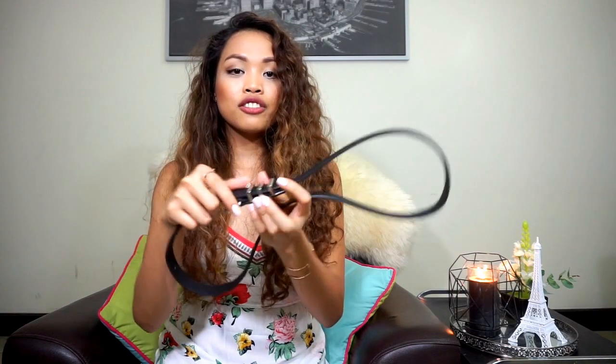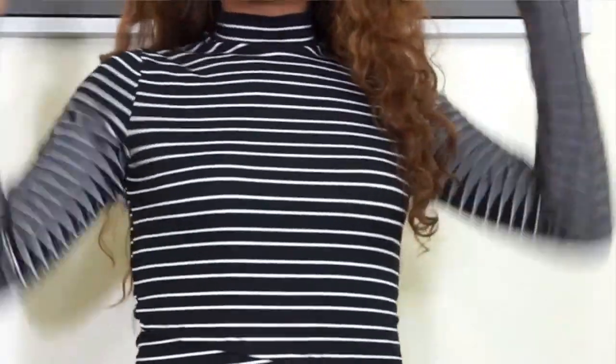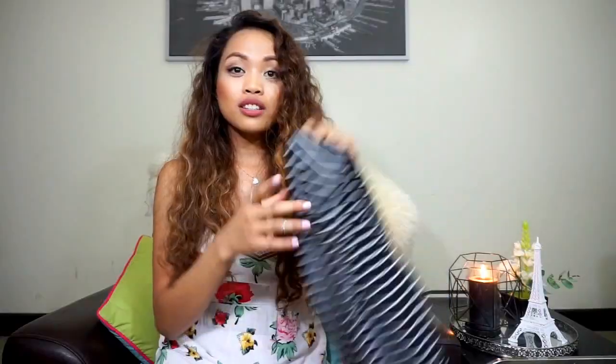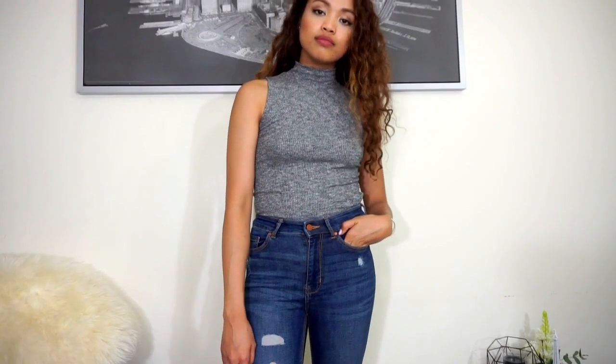From Stradivarius, the first thing I'm going to show you is this belt. I love it — it's just a faux leather belt with a silver detail, which is kind of trendy and boho. Next is this striped turtleneck long-sleeve, slightly cropped top. And another one is a mock-neck in gray, which is very nice to wear with some skinny jeans.